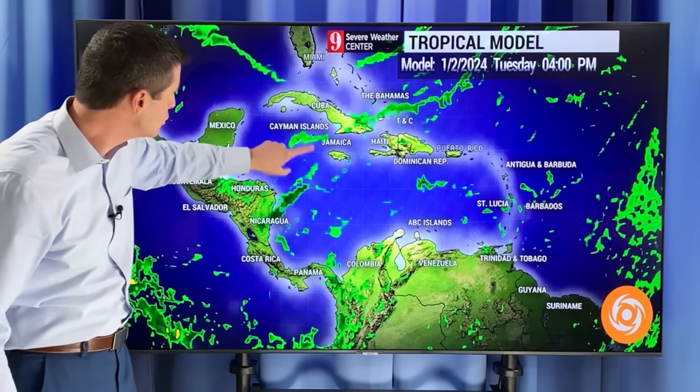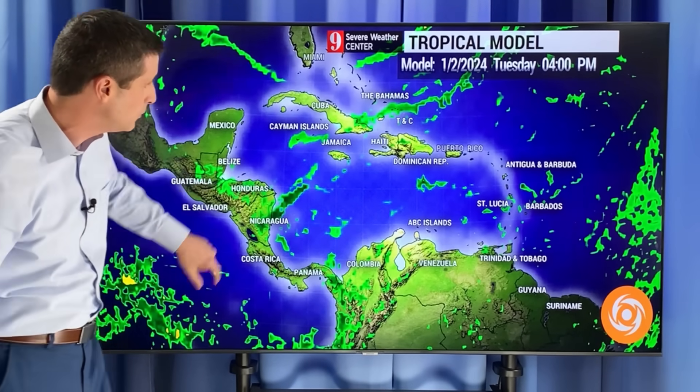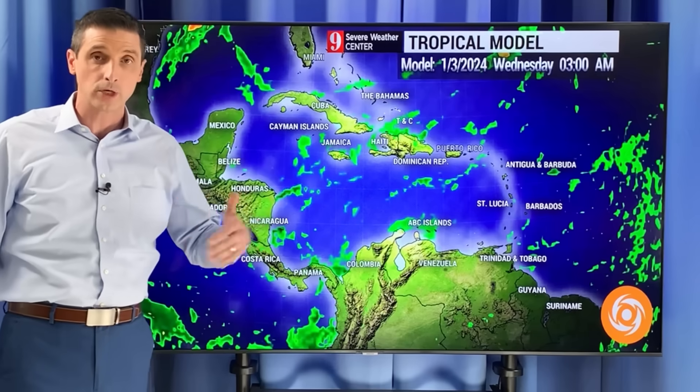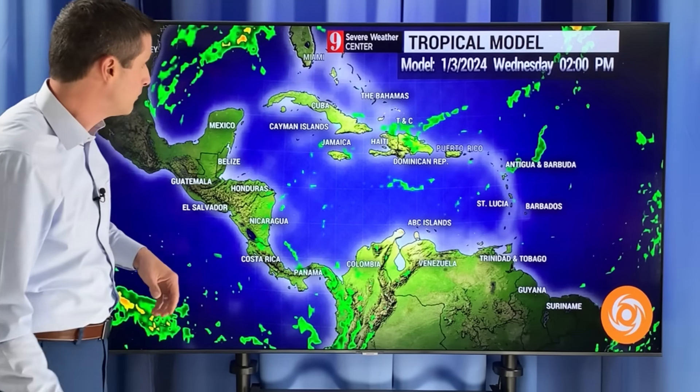Turks and Caicos, Bahamas, Cuba, Jamaica, Cayman Islands, we may see a few showers. Belize mainly on the dry side. Honduras, Nicaragua, a few showers today. Spotty variety anywhere from Suriname, Guyana, through Trinidad and Tobago and Grenada. I'll break that down further as we take a look at the forecast.